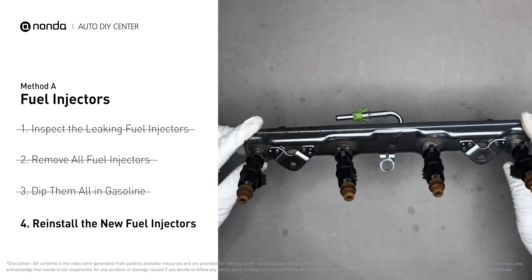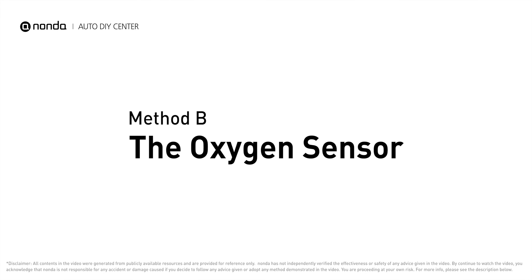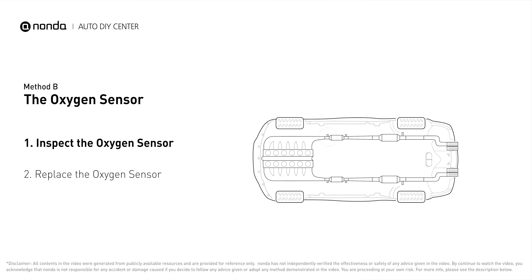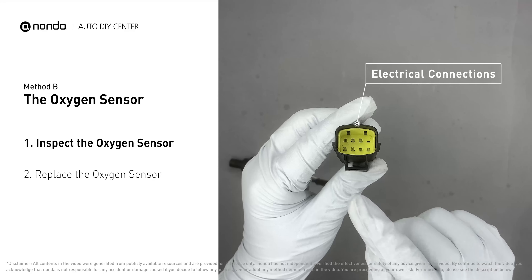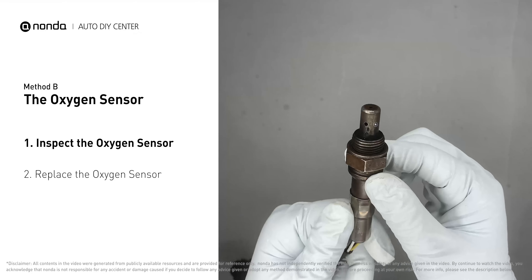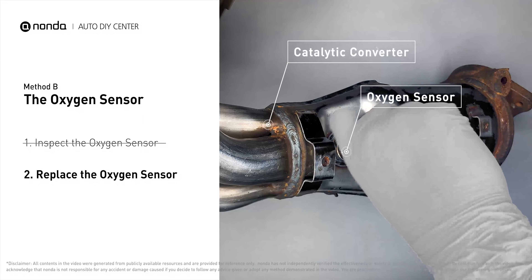Method B: the oxygen sensor. This oxygen sensor is located right before the catalytic converter. Bank one is on the side with cylinder number one; sensor number one is usually the one in the exhaust manifold. Visually check the oxygen sensor's electrical connections, wire harness, and metal tabs for any damage. If damage is found, replace the oxygen sensor.